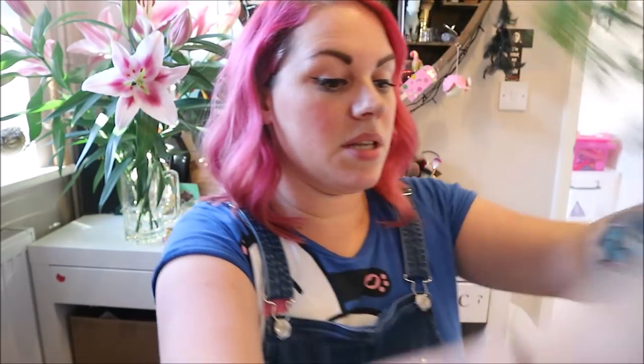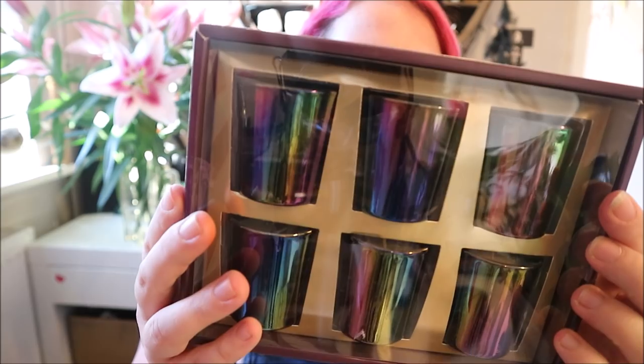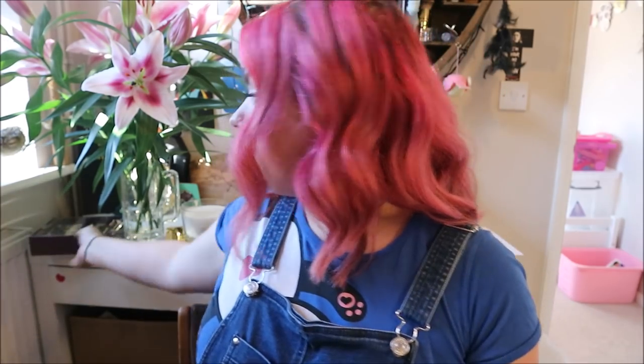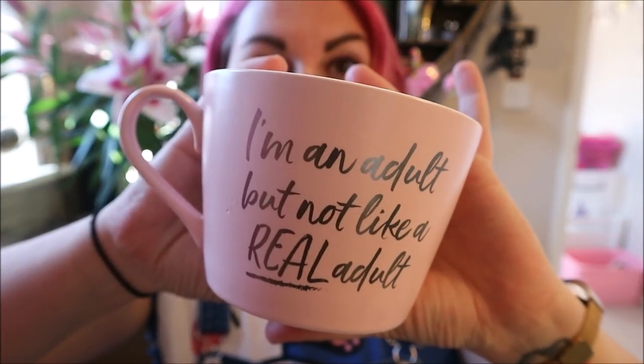My friend Rosie got me some candles — lavender and mandarin little individual candles that smell so good, and you get really nice little glasses for afterwards. She also got me a bottle of rosé and a bottle of WKD, because if you mix them together it makes a really good cocktail that me and Rosie invented years ago. We drank it all on Saturday night — I had my first hangover in five years! She also got me a mug that says 'I'm an adult but not like a real adult' — it's a huge mug and I love it.